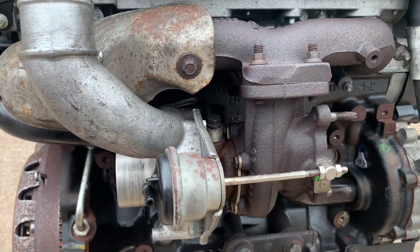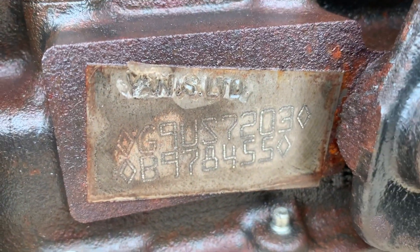The engine code on this engine can be found low on the block, which is there.